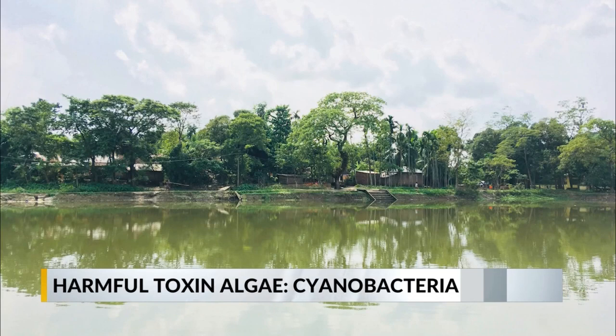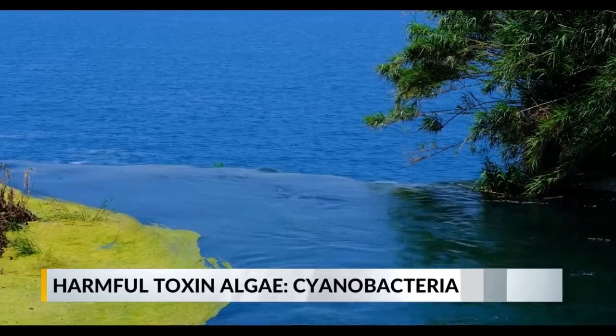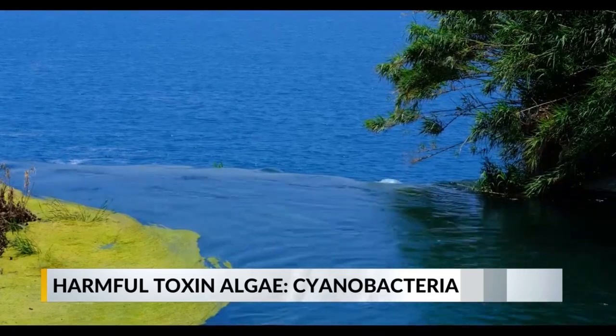Mostly seen as a blue-green algae, cyanobacteria can be toxic to dogs and is commonly found in warm, stagnant, nutrient-rich fresh water. An overgrowth of this bacteria is known as a cyanobacterial bloom, and it's been identified in all 50 states.